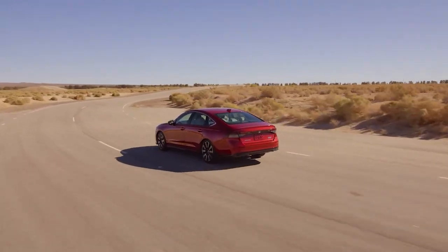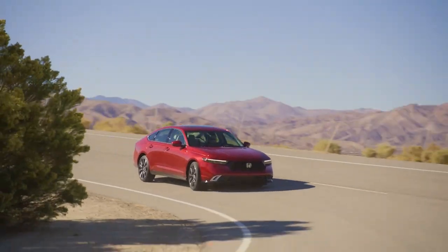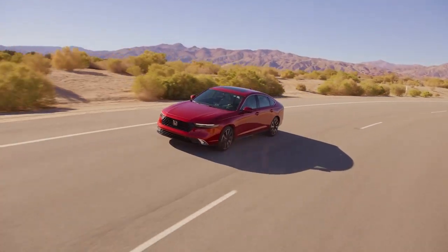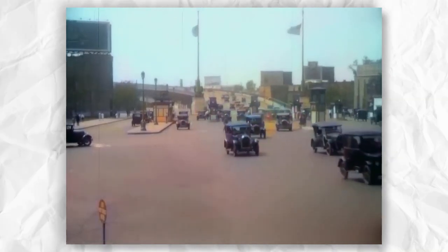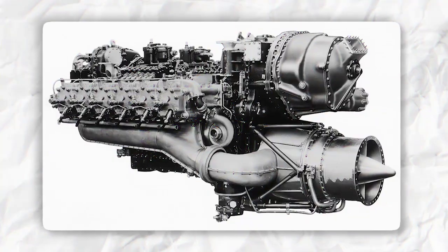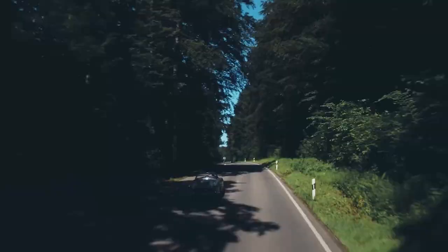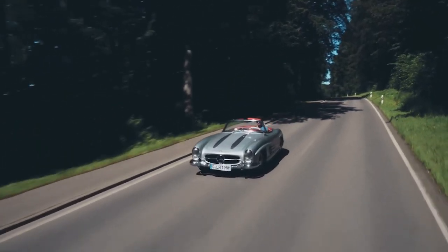Now, let's take a quick trip down memory lane. Believe it or not, GDI technology has been around for a while. It originally made its debut back in the early 20th century in aircraft engines of all things. It wasn't until 1955 when the Mercedes-Benz 300SL brought GDI to cars — and yeah, you could say it was a game changer.